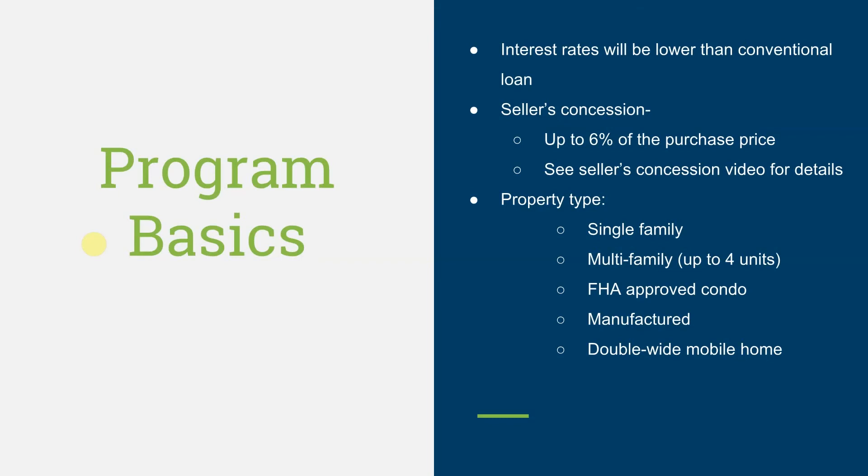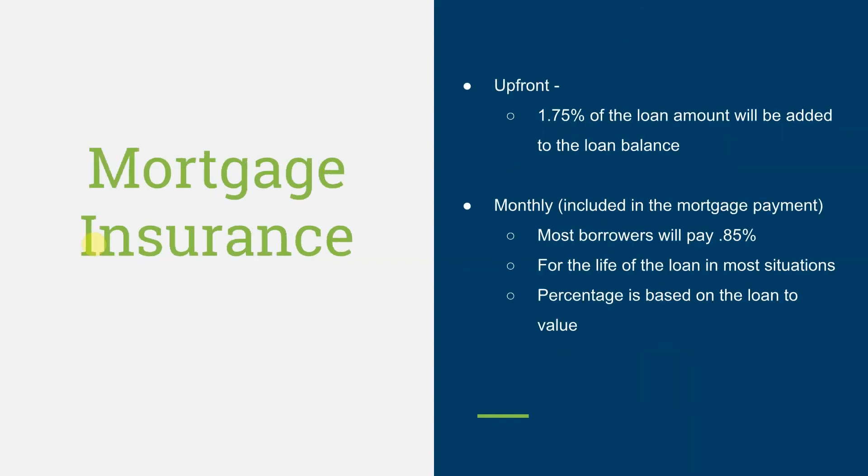Please see the seller's concession video for details. Property types include single-family home, multifamily up to 4 units, FHA-approved condos — although hard to find in Western New York, there are a few — and manufactured and single-wide mobile homes.